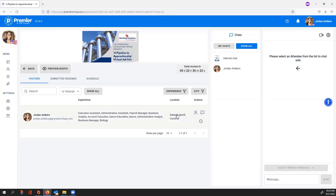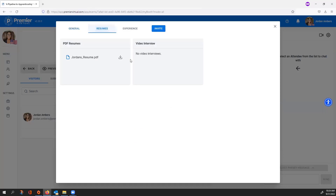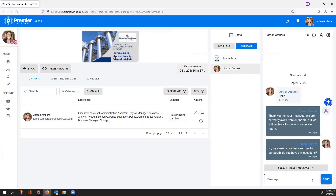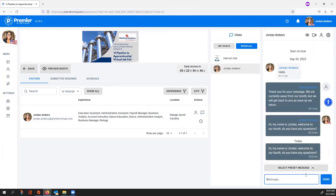Next to each visitor's name you'll see their work experience, location, and action items. The first action item is their profile — click to open it. If they're not currently active in your booth, you can invite them back. You can view their resume and work experience from their profile. To chat with them, select the chat button and it takes you right into a conversation. At the very bottom you'll see Select Preset Message, so you can drop quick reply messages directly into your chat conversation.